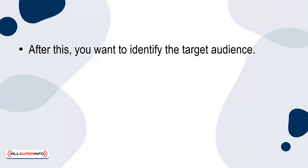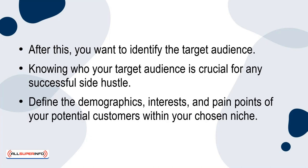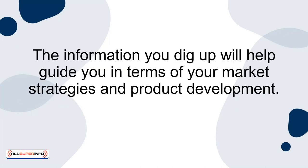After this, you want to identify your target audience. Knowing who your target audience is crucial for any successful side hustle. Define the demographics, interests, and pain points of your potential customers within your chosen niche. The information you dig up will help guide you in terms of your marketing strategies and product development.